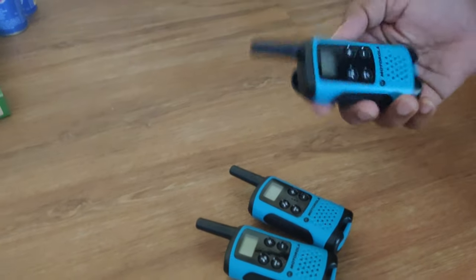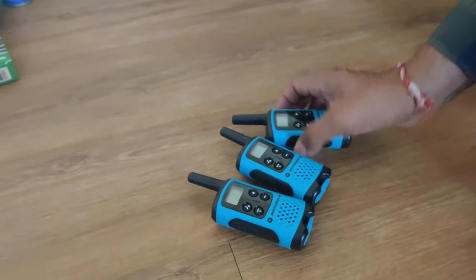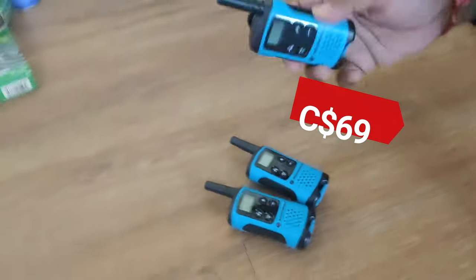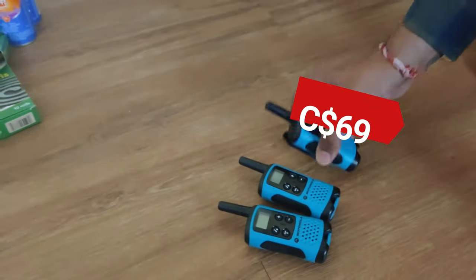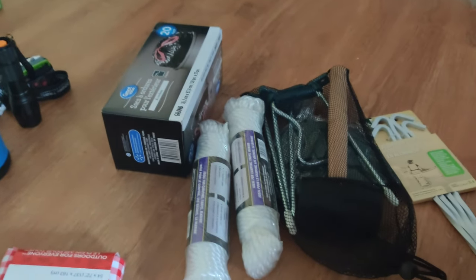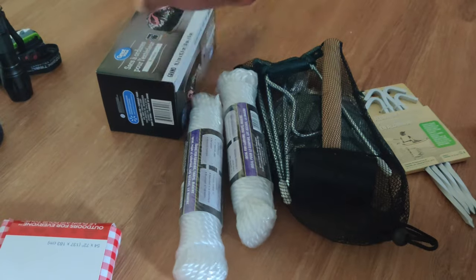Next on the list are walkie-talkies. In case the mobile network doesn't work or you're out of mobile range, we've got three Motorola walkie-talkies, costing about $69 Canadian dollars for all three in one set.